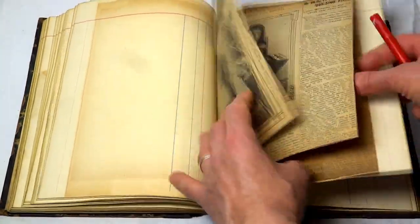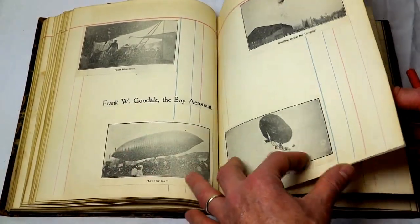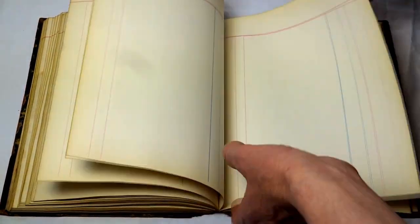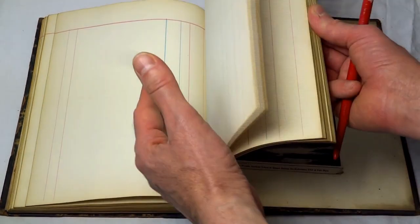Magazine articles — there are some in here that are loose, talking about the dirigibles. Frank Goodale, the Boyer Aeronaut. Just a lot of material. Some more blank pages. And that is pretty much it for that section.